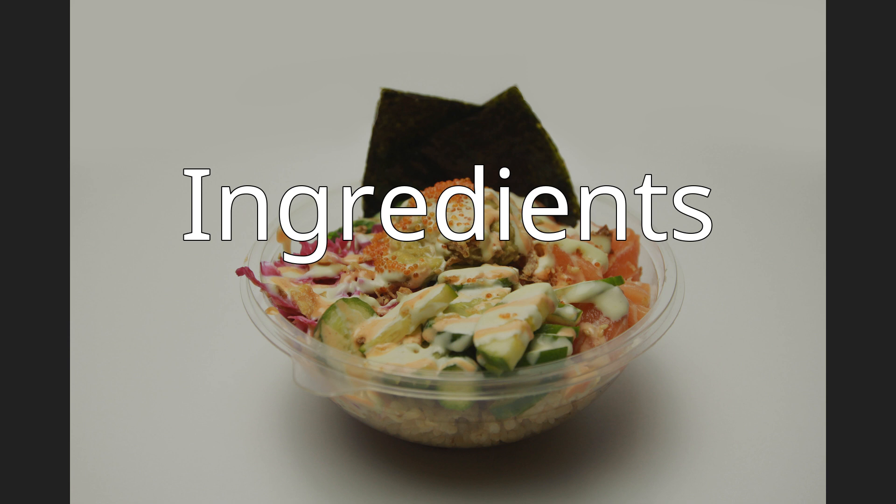Additional seasonings include chopped dried or fresh chili pepper, limu seaweed, sea salt, inamona (roasted, crushed, and salted candlenut), fish eggs, wasabi, and Maui onions.